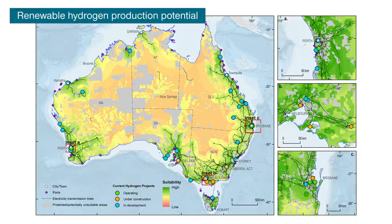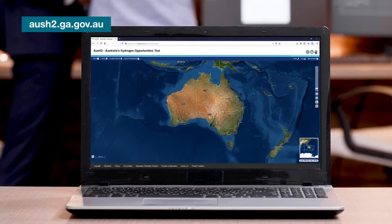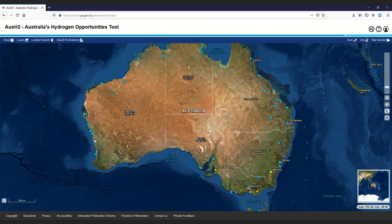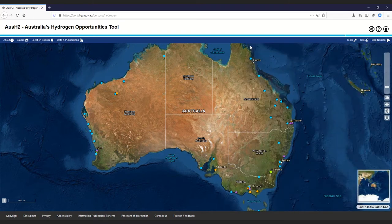The Hydrogen Opportunities Tool, or AusH2, is a world first web-based tool that has been specially developed to do this. It provides geospatial information on clean hydrogen production projects that are both operating and under development across Australia.